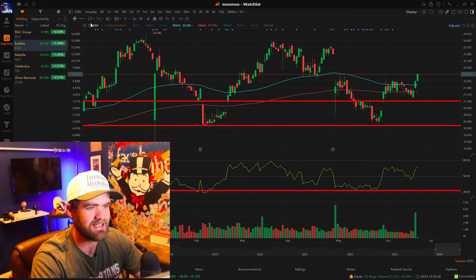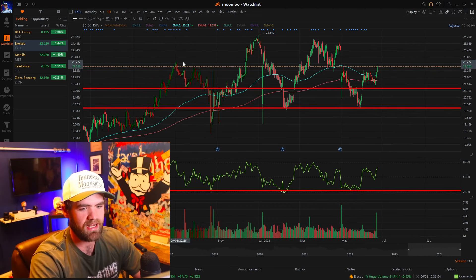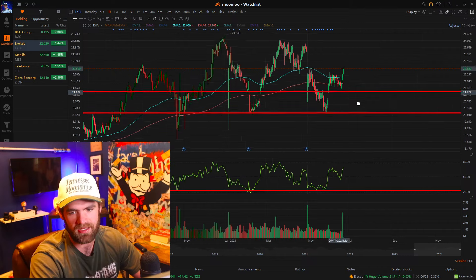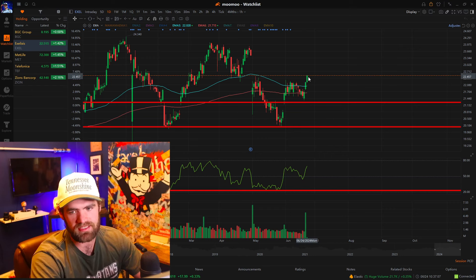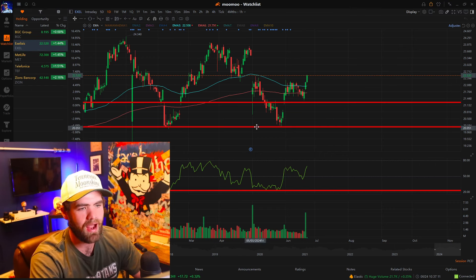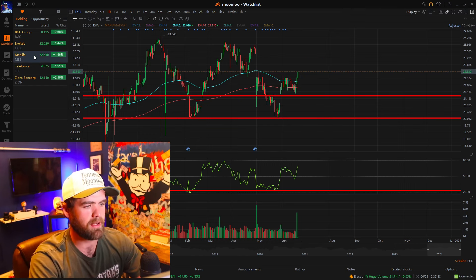Another stock we traded is EXEL. We've been holding this position for quite some time. The approach was heavy support on this red line — you can see we got buying pressure, recently hit it again and had that good move. We're continuing to hold, with our stop loss set just below $21. The stock is starting to squeeze out, which is working out pretty well. It was undervalued on the RSI and we got a huge volume spike over the past couple of days, causing a lot of good buying pressure.